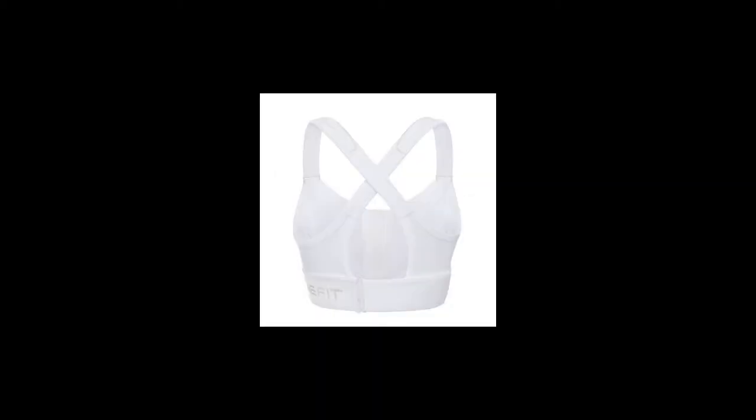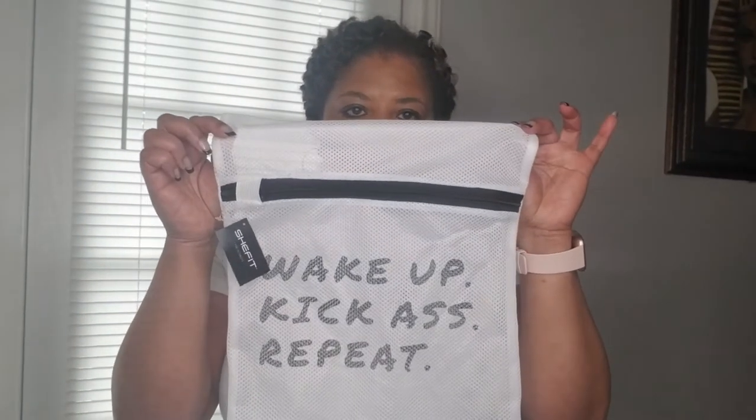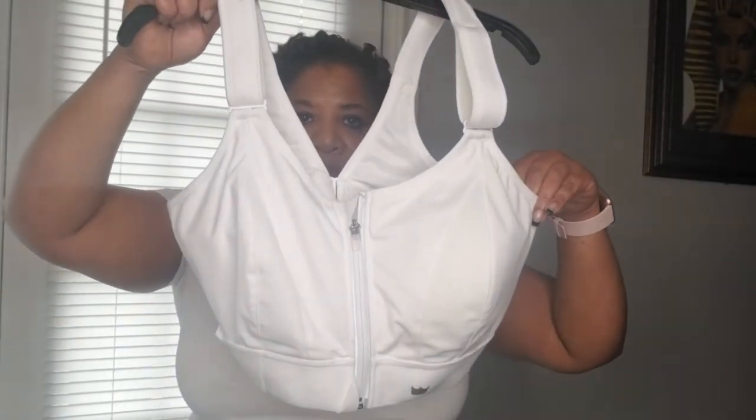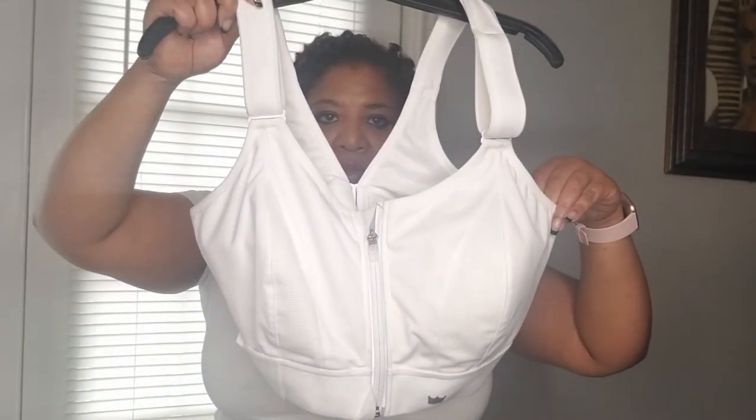So the first one we're going to be looking at is SheFit. As you can tell, it comes in this really cute bag — this is 'Wake Up, Kick Ass, Repeat.' This one is in 3 Lux, which according to their website should fit up to 48 inches. Here is the SheFit bra that I have in white. It has these Velcro straps, and when you first get it they do come crisscrossed.